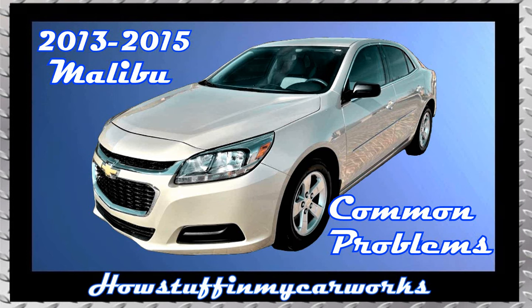Hi everyone. In this video, I will mention 10 common problems that 2013 to 2015 Chevy Malibu vehicles are prone to experience.